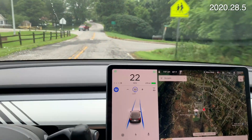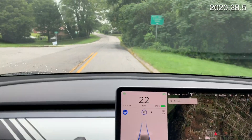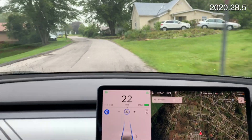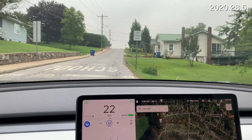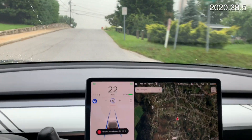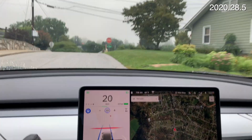We're in autopilot. Right up here the lines end, but it'll stay in autopilot due to the seam in the asphalt. But when you get to the top of the hill, I think the stop sign is way closer than it is. And you'll see it will abruptly stop over a car length behind the stop sign.